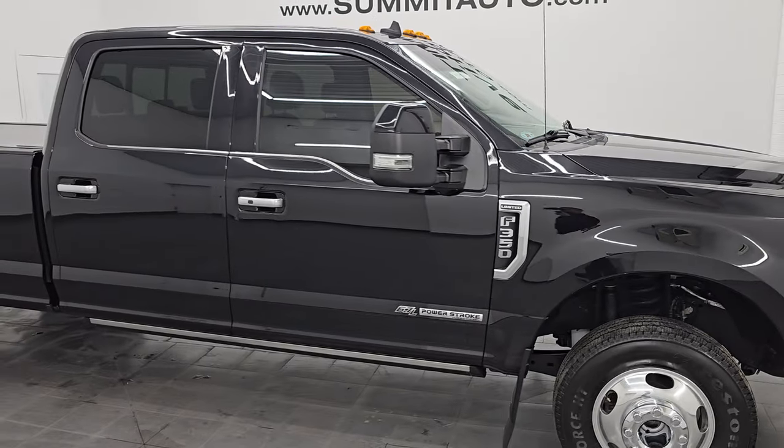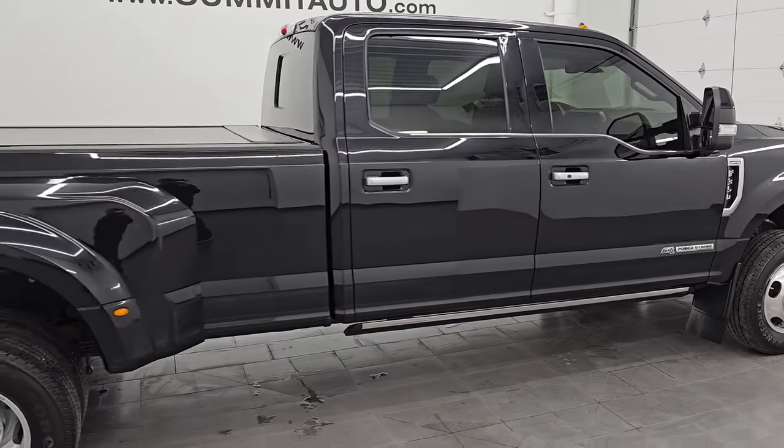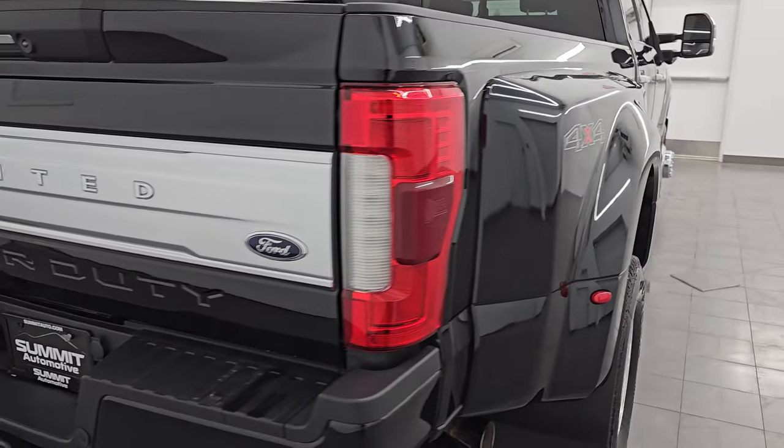Hey, this is Brett, and this 2019 Ford F-350 crew cab long box dual rear wheel Limited is stock number 14391Z.